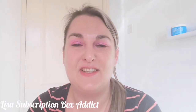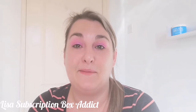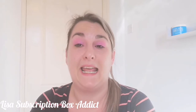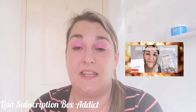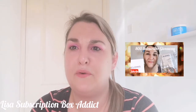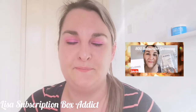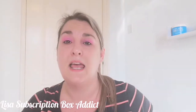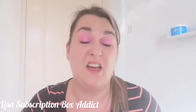Hey, welcome back to my channel — huge thank you for all your support! If you're new and haven't subscribed yet, hit that subscription button. I do have an 800 subscriber giveaway with details in the description box on how to enter. We're doing a Look Fantastic unboxing today — it's a fab box and I pay about £13.50 a month on a six-month rolling subscription.